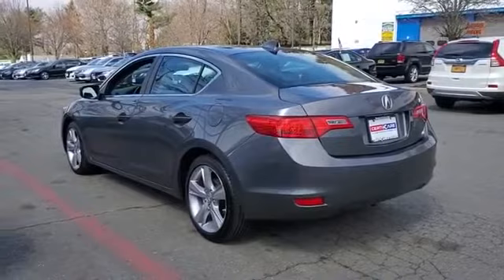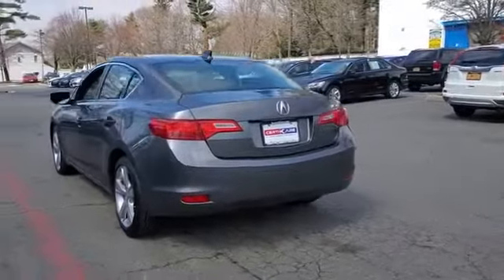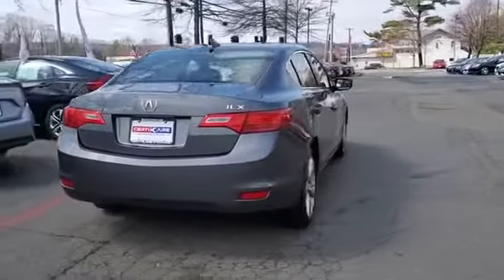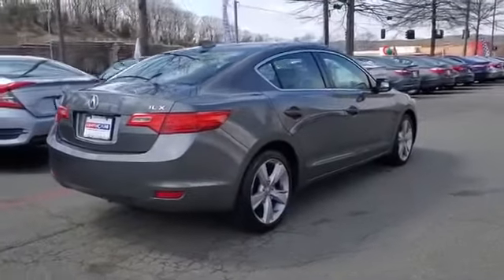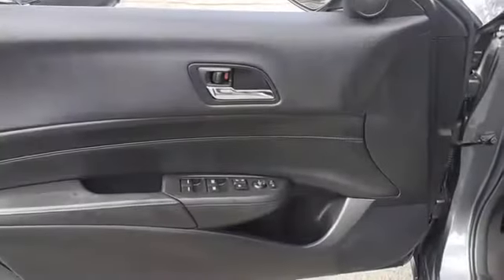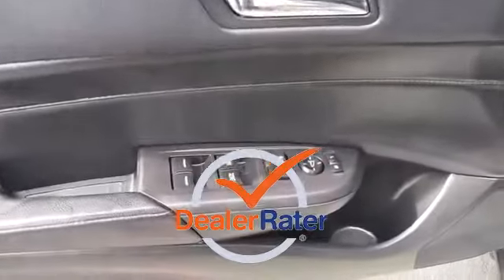you'll also get backup camera, leather seats, premium sound system, multi-zone air conditioning, heated side view mirrors, moonroof, power driver seat, Bluetooth, brake assist, keyless start. This is a top-rated dealer.